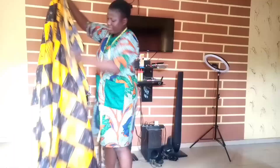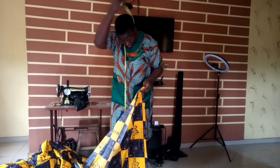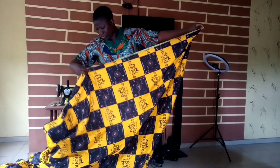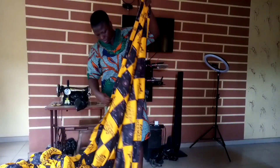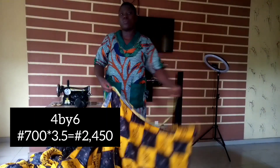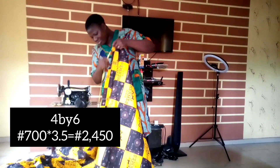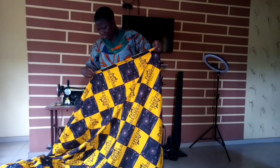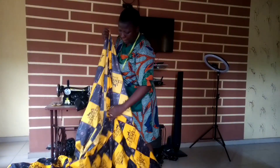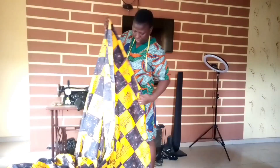A yard of material is sold for 700 naira. To make a four by six bedsheet you will need three and a half yards — two and a half yards for the bedsheet and one yard for two pillowcases. So 700 naira times three and a half yards gives us 2,450 naira. You buy the fabrics for 2,450 naira and you sell for nothing less than 3,500 naira.